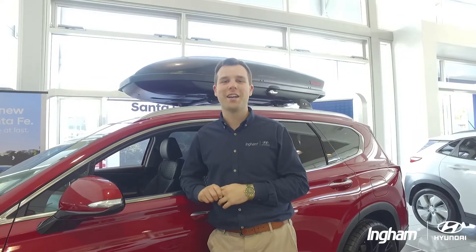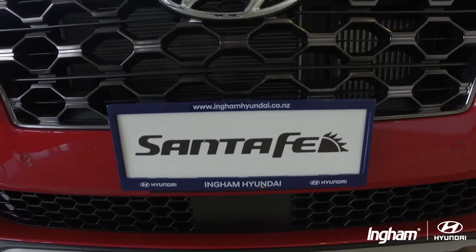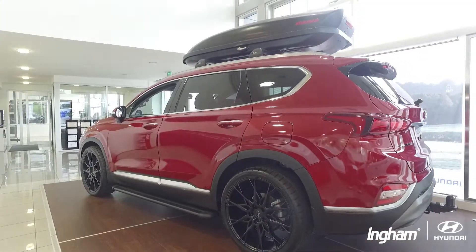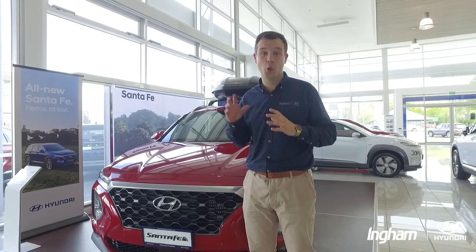Hi, Nick here again from Ingham Hyundai. Welcome along. Today we're doing 8-speed transmission for the all-new Santa Fe. Now, this is one of the most important features on my top 20, the all-new 8-speed transmission in the all-new Santa Fe.